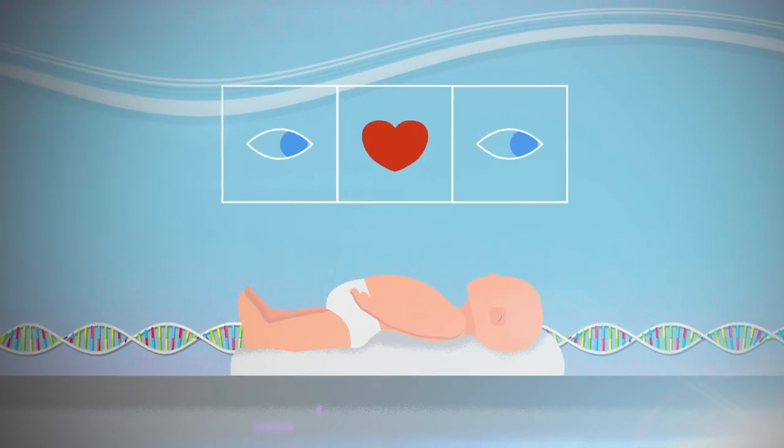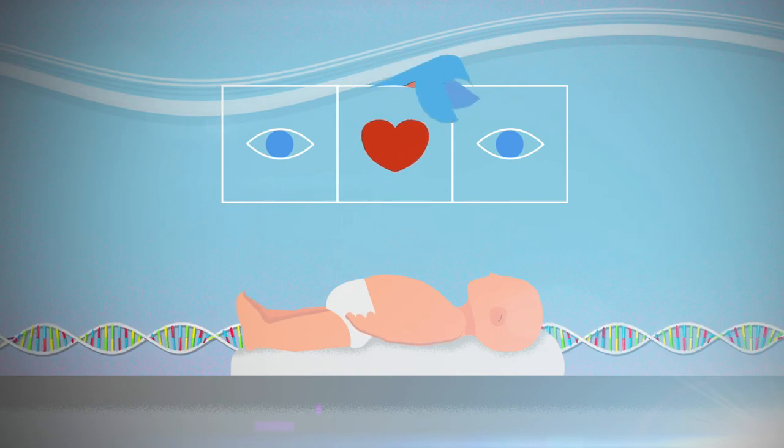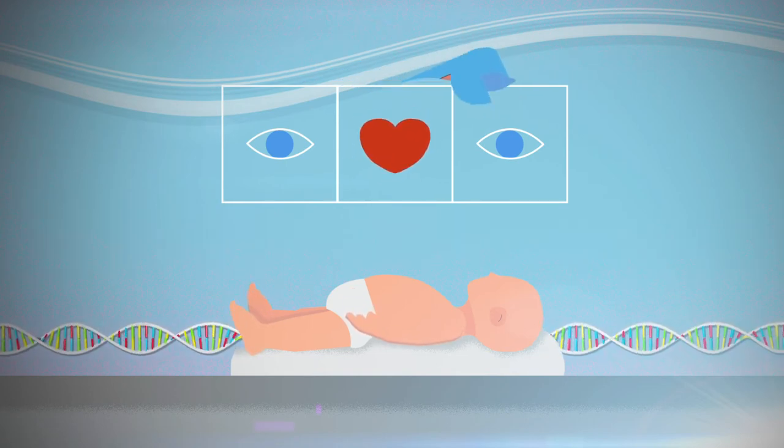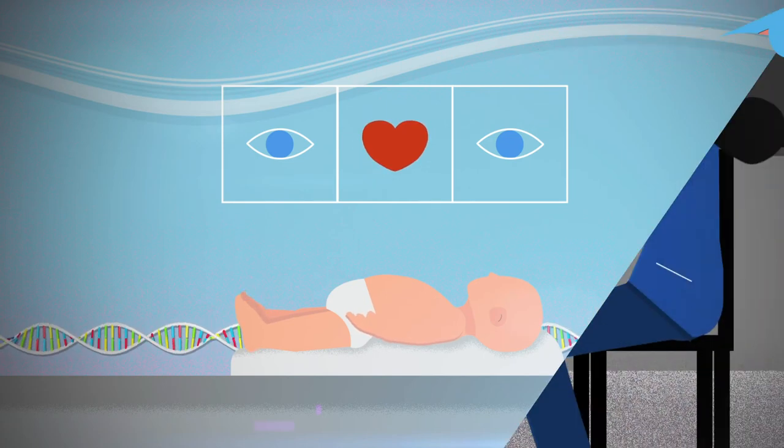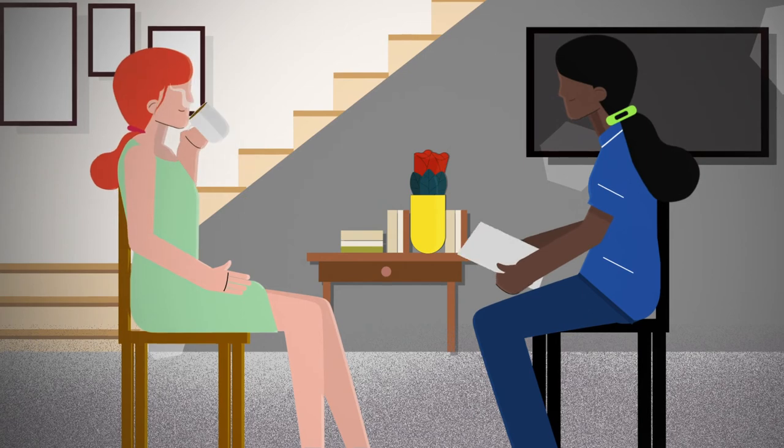Examinations shortly after birth and at around six weeks also check for anything out of the ordinary which could be related to a genetic condition. We have a vital part to play alongside other health professionals in explaining the processes and what may have been found.